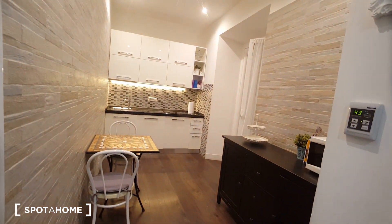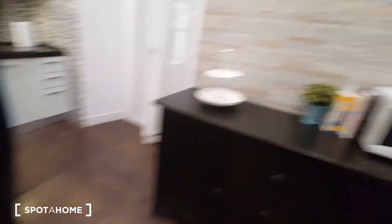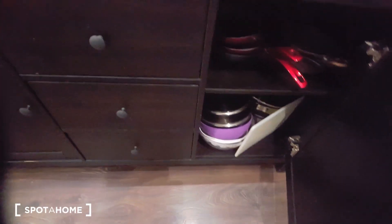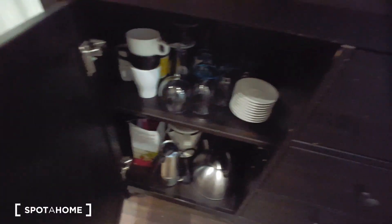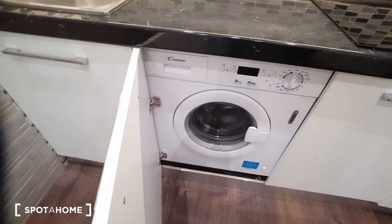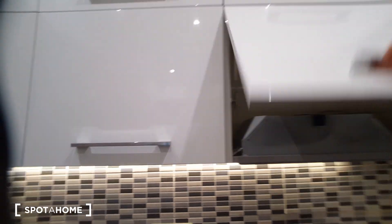This is the kitchen. We have a table for two, a microwave, a washing machine, a fridge, and a cupboard. We have a lot of space.